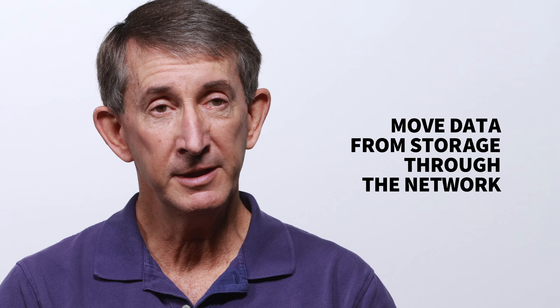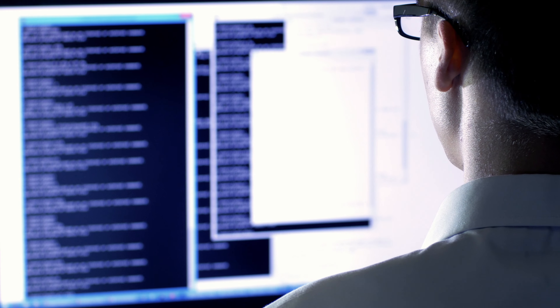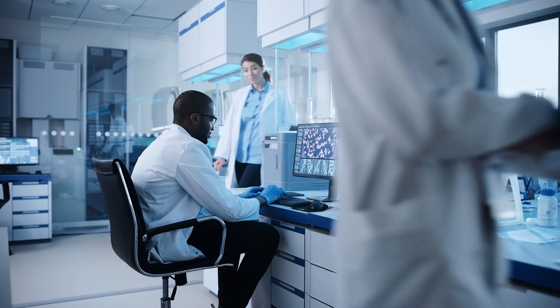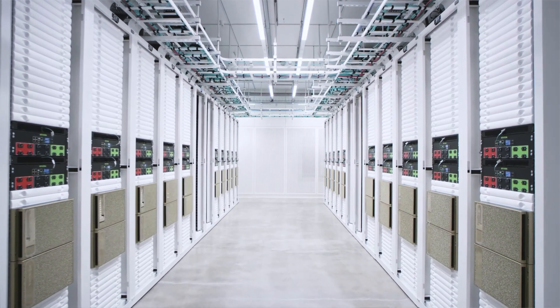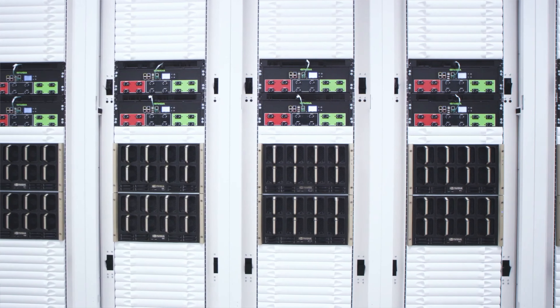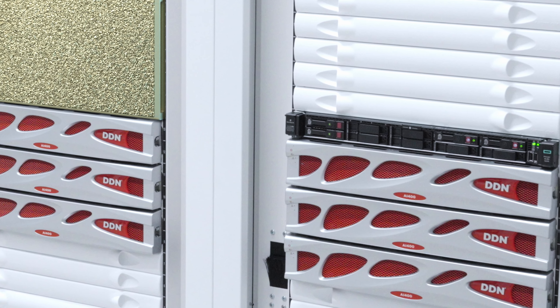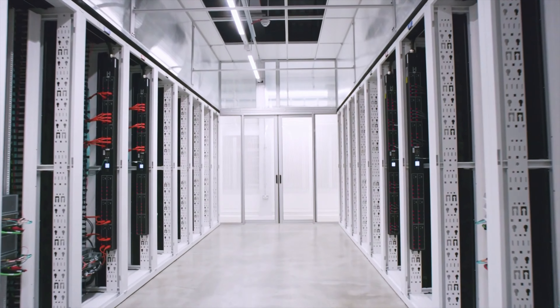The Cambridge One system is one of NVIDIA's several different AI supercomputers that we use for developing software. NVIDIA invests billions of dollars a year in developing our AI and high performance computing technology. Cambridge One is the fastest AI supercomputer in the UK. It's an example of our DGX SuperPod architecture, bringing together 80 of our DGX A100 systems.